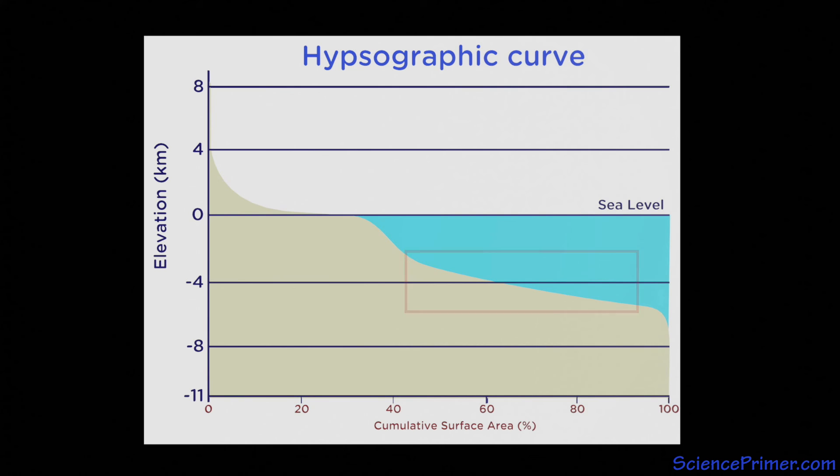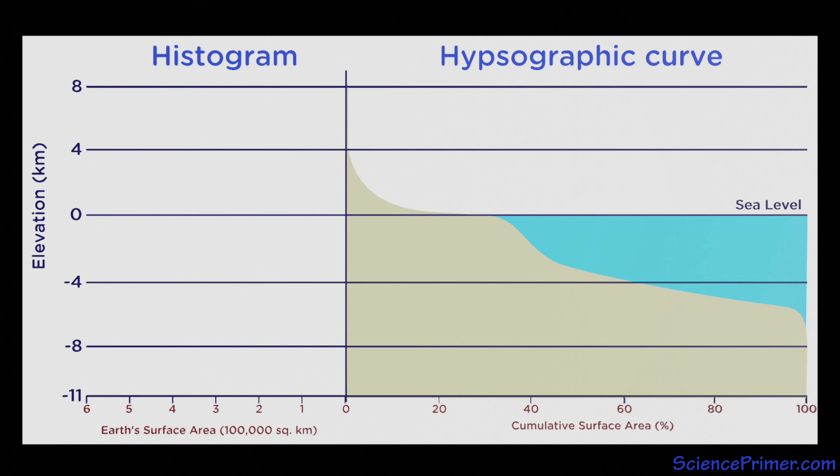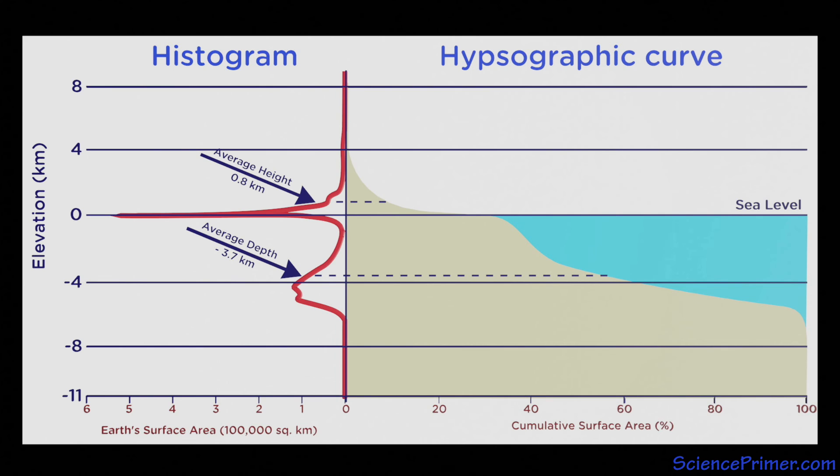Deep ocean basins cover about 42% of the Earth's surface, which is more than any other province. The remaining deeper areas include the trenches, with the deepest point being the 11 kilometer Mariana Trench off the Marianas Islands in the western Pacific. The elevation distribution can also be shown as a histogram, which reveals two peaks: one just above sea level and another at around 4,000 meters below sea level. The overall mean height of the Earth's surface above water is about 800 meters, and the mean depth of the seafloor is about 3.7 kilometers below the surface. These two peaks represent the average height for each of the two types of crust: continental crust is made up of relatively light granitic rock, and oceanic crust is made of more dense volcanic basalt. The denser composition of oceanic crust is the reason ocean basins sit lower than land.